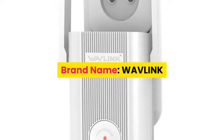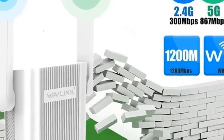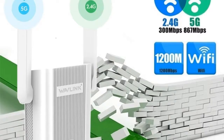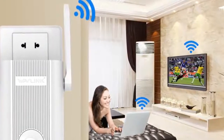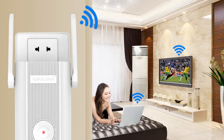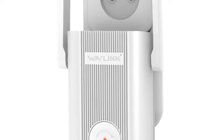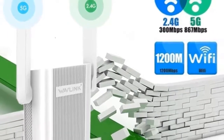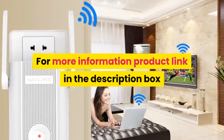Number 5: Brand name Wavlink. Complies with IEEE 802.11ac, 802.11b/g/n standards. Improves wireless coverage in all WLAN networks. Simultaneous 5 GHz at 867 Mbps and 2.4 GHz at 300 Mbps for 1,167 Mbps total bandwidth. Built-in high power amplifiers for extreme Wi-Fi coverage. Maximum WLAN security with WPA2 and WPA. Easy wireless security encryption via WPS button. Supports repeater mode. Software wizard for simple setup. Compact wall plug design for convenient placement. For more information, product link in the description box.